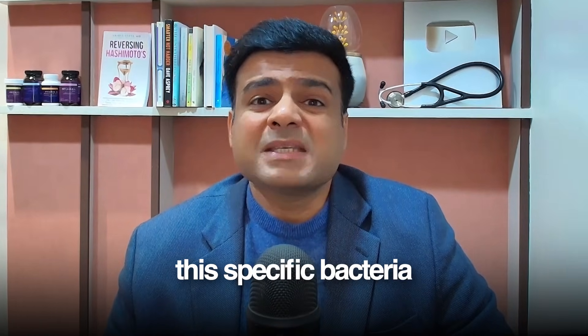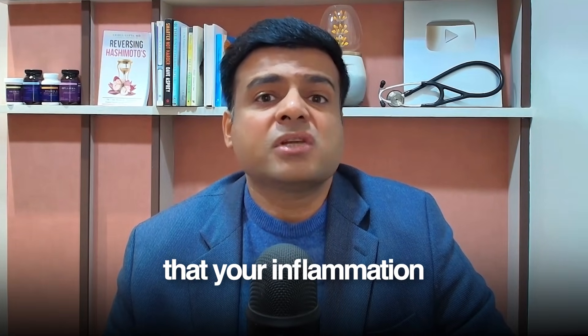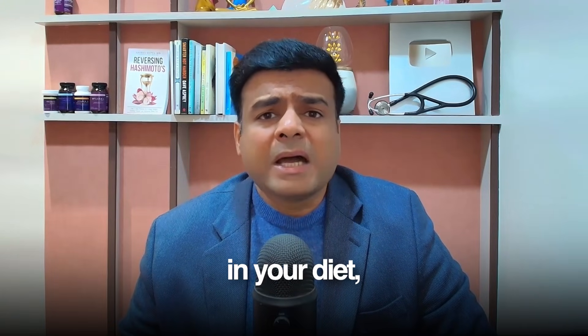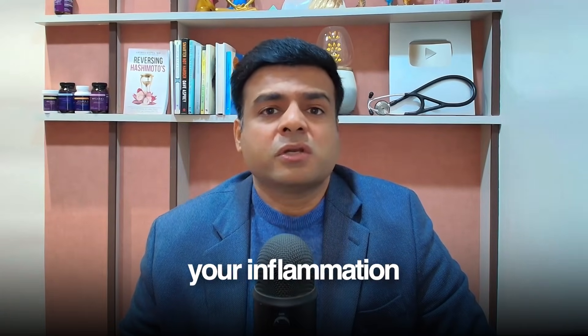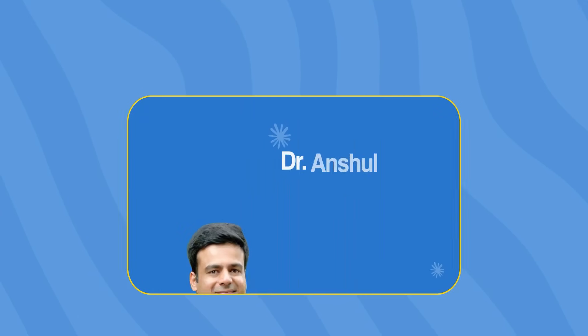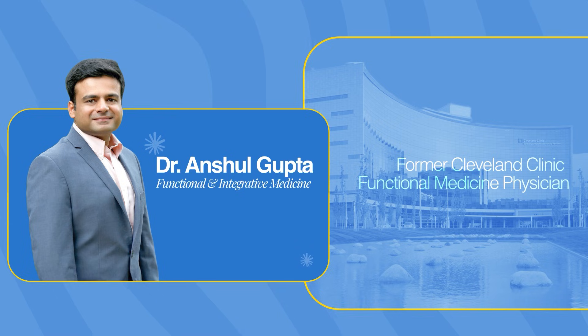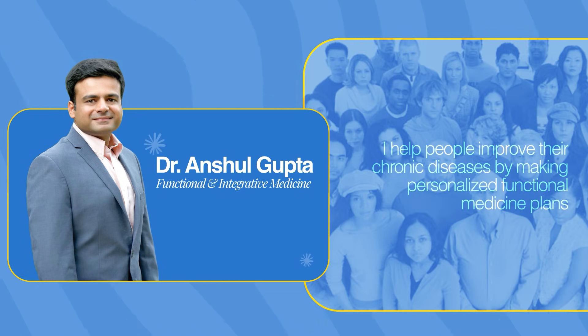So today I'm going to share with you this specific bacteria which might be the reason that your inflammation levels are high, and how simply by incorporating certain foods in your diet you can increase this level of bacteria and reduce inflammation in your body. Hi, I'm Dr. Anshul Gupta, a former Cleveland Clinic functional medicine physician from the US. I help people improve their chronic diseases by making personalized functional medicine plans.